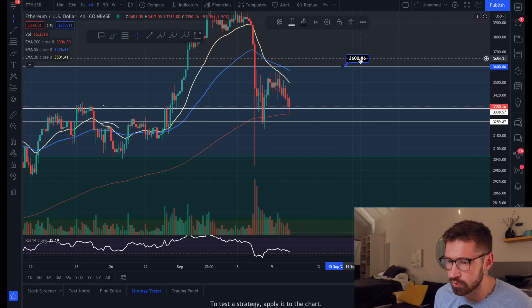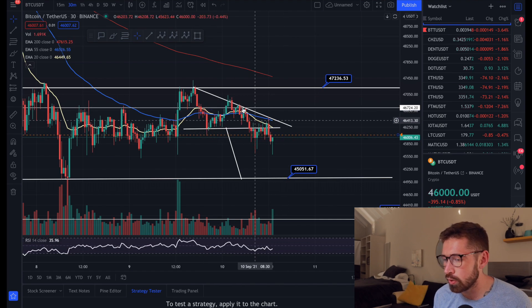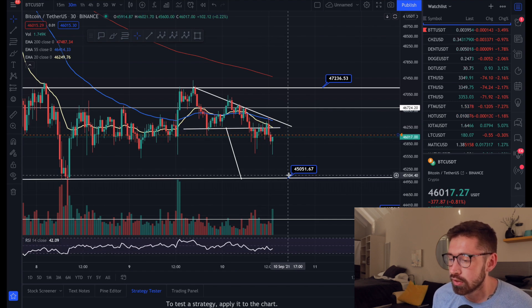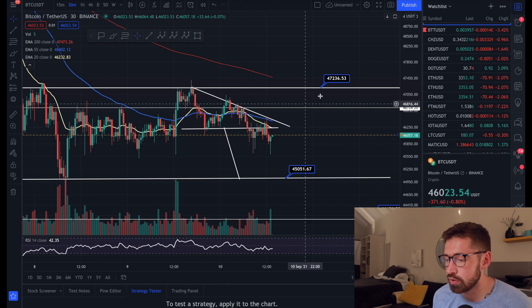If we were to bounce here and get back above the EMAs, your next level of resistance is about $3,600. But quickly opening up Bitcoin, we have fallen out of this double top descending triangle pattern.